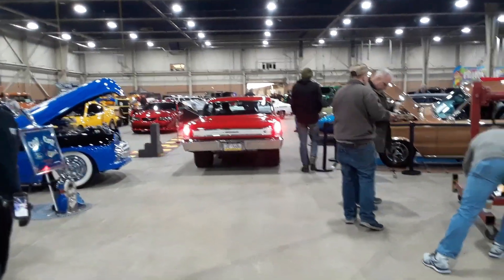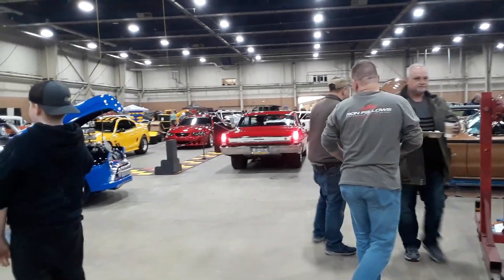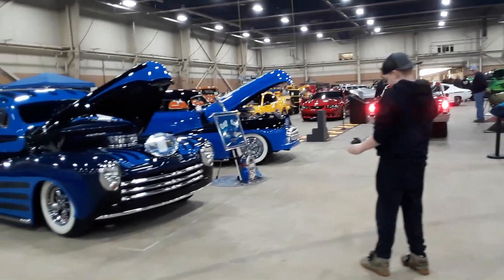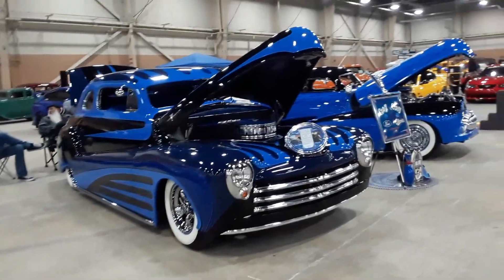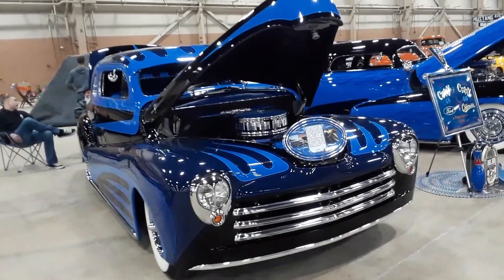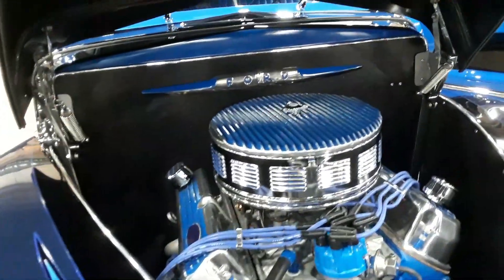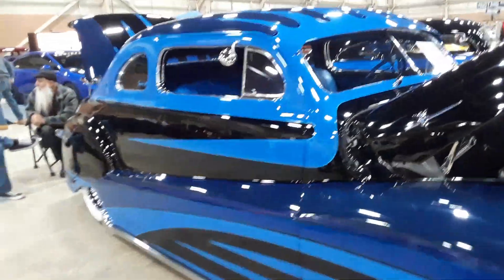Welcome to Motorama 2020, this is Pam from NorthEastWheelsEvents.com, checking out some of the really outstanding rides here at Motorama. This is a his-and-hers creation — this is Debs 48. Is that beautiful? We've seen these cars before, but they're worth visiting again.